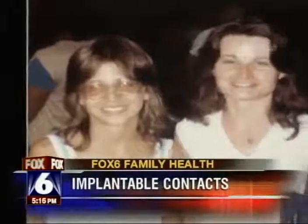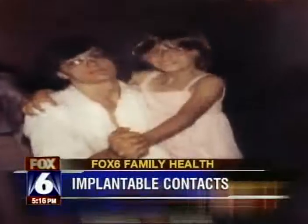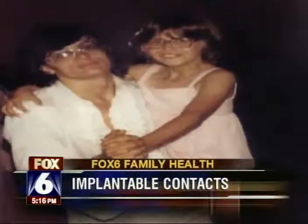Christine Glor doesn't remember a time when she wasn't wearing glasses. Starting in 3rd grade, she wore what she describes as Coke bottles for lenses. "I actually joke with a lot of my friends and family because I couldn't read the Big E — literally, the Big E at the top of the chart, couldn't even read it."